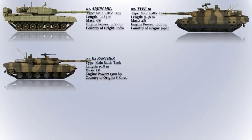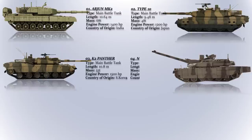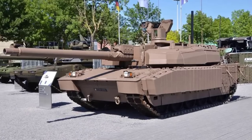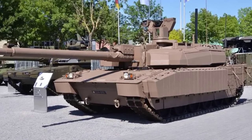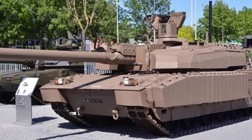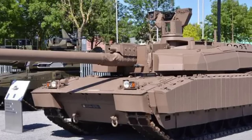Next Generation Leclerc XLR. The fourth generation French main battle tank upgrade of 200 Leclercs was announced in March 2015, with the first two XLR prototypes planned for 2018 and the remaining 198 slated for completion over eight years starting in 2020. The contract was valued at approximately 330 million euros.